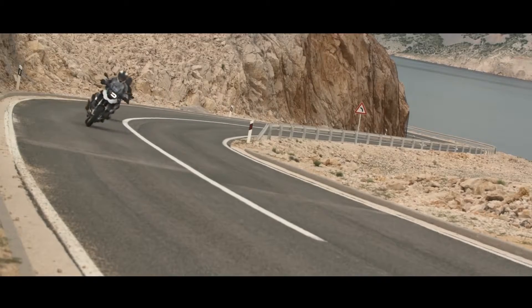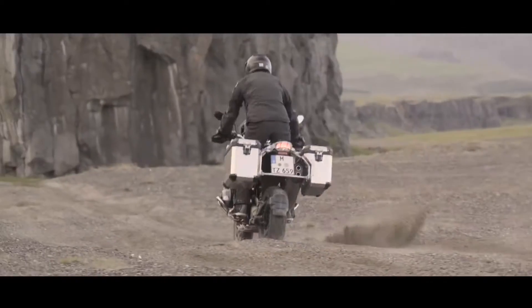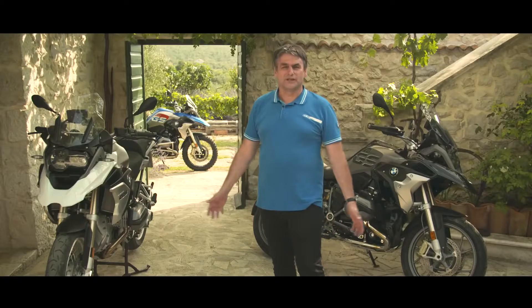A lot more we can explain, like Riding Mode Pro or the new Dynamic ESA. Hope you enjoy this too. We are GS.